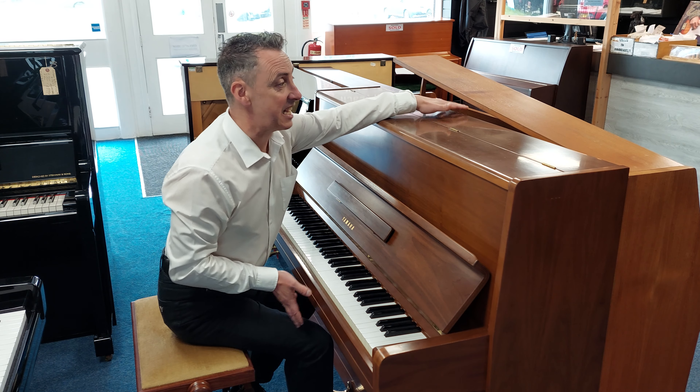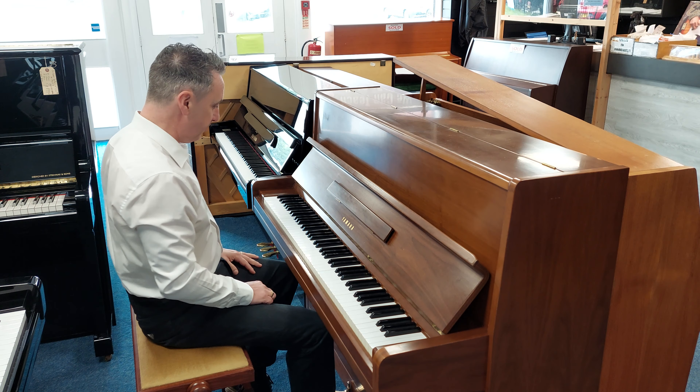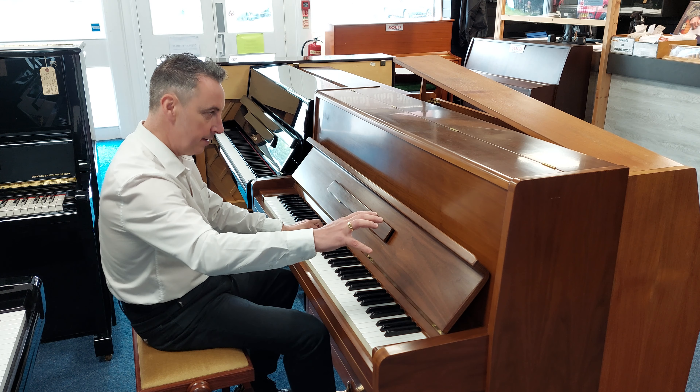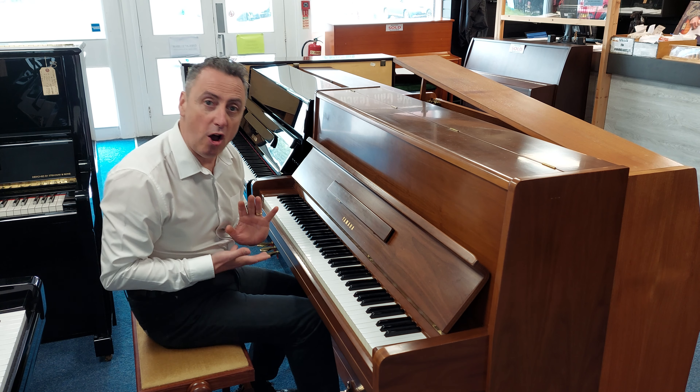It's 113 centimetres tall by 149 centimetres wide by 61 centimetres in depth, and it's a lovely sound.